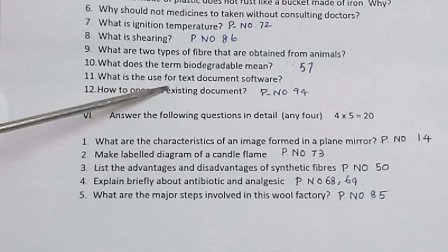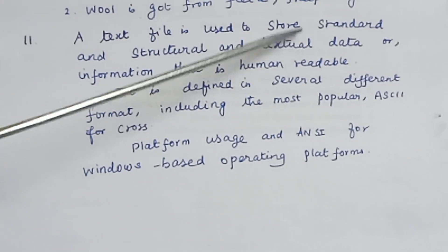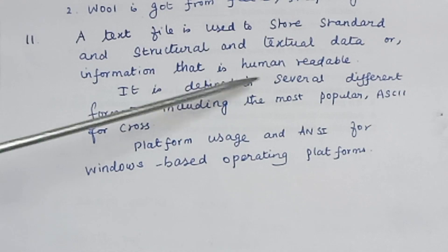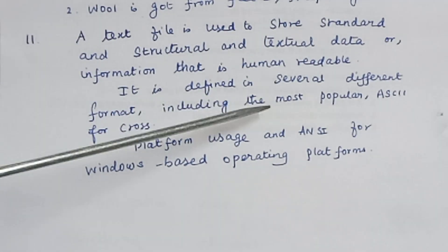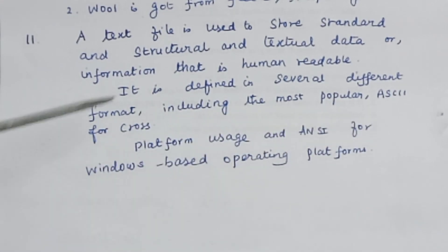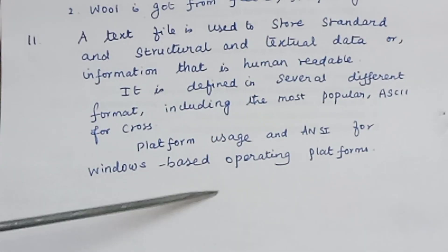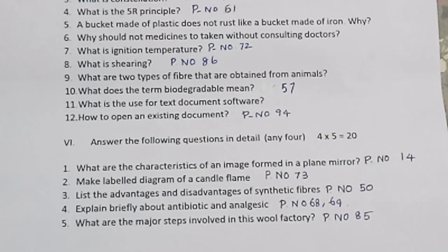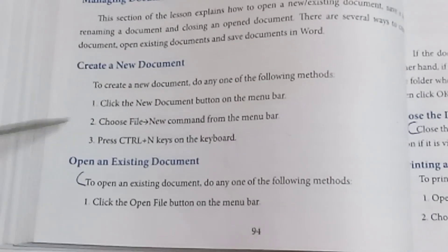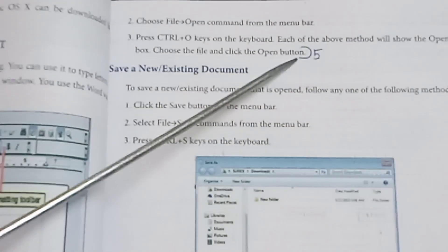What is the use of text document software? A text file is used to store standard and structural textual data or information that is human readable. It is defined in several different formats including the most popular ASCII for cross-platform usage and ANSI for Windows-based operating platforms. How to open an existing document — refer page number 94 to 95, up to the third point.